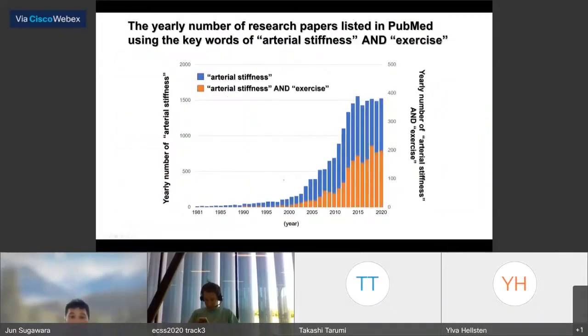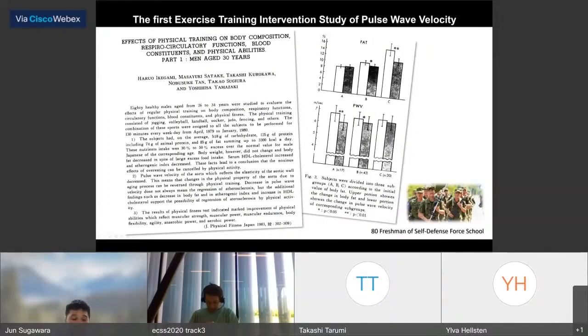The number of papers on arterial stiffness and exercise is also increasing, similar to the overall arterial stiffness papers — about 200 papers are published every year. This is the first training intervention study of pulse wave velocity. Currently, regular physical activity has a favorable de-stiffening effect, and this study was the first, published in 1983.